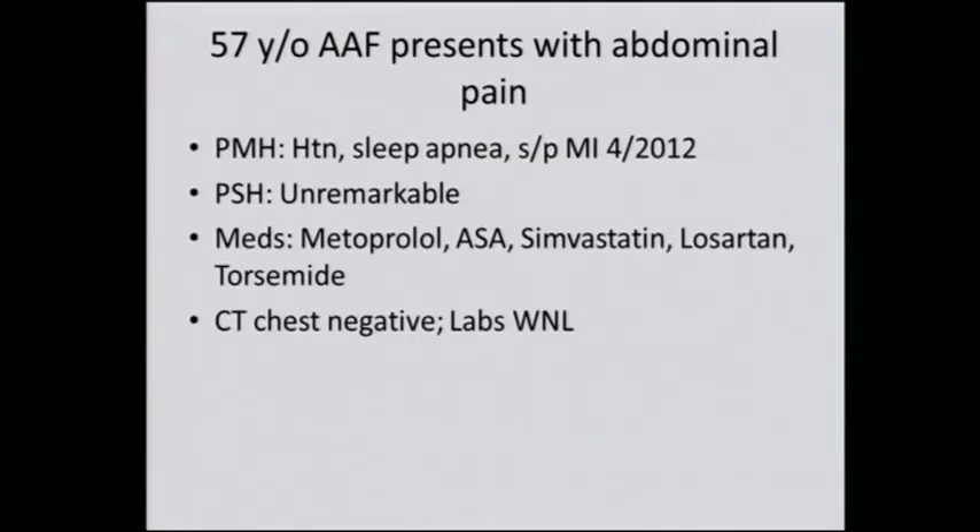Let's move on. This is a 57-year-old African-American female who presented with abdominal pain. She has a history of hypertension, sleep apnea. She had a heart attack back in April of 2012. She's never had surgery. Medications include metoprolol, aspirin, and drugs for her cholesterol. Her CT chest is negative, and her laboratory studies are all within normal limits.